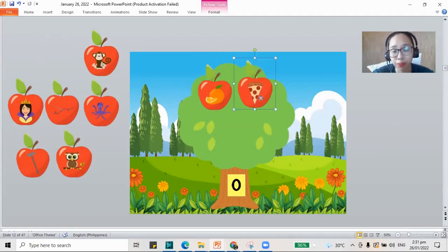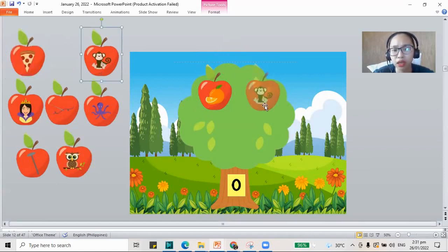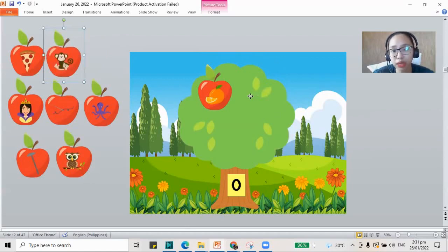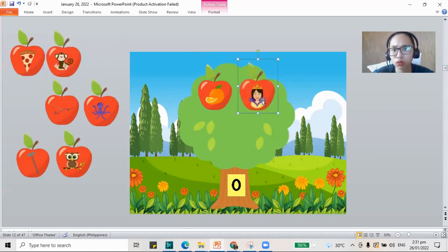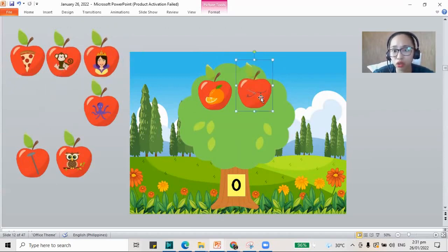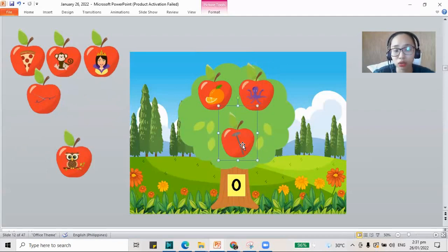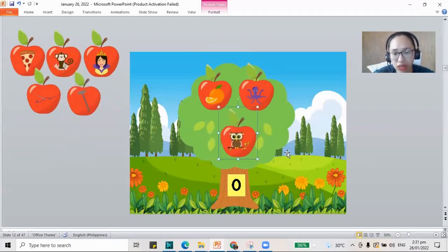How about pizza? No, pizza doesn't go in O — it's for P. How about monkey? It's for letter M, not O. How about queen? No, queen doesn't go in O — it has sound Q. Next, we have the needle. Do we put it in O? No, it's for letter N. How about octopus? Yes, octopus goes in O. How about nail? No, it's for letter N, not O. How about owl? Yes, O for the owl.